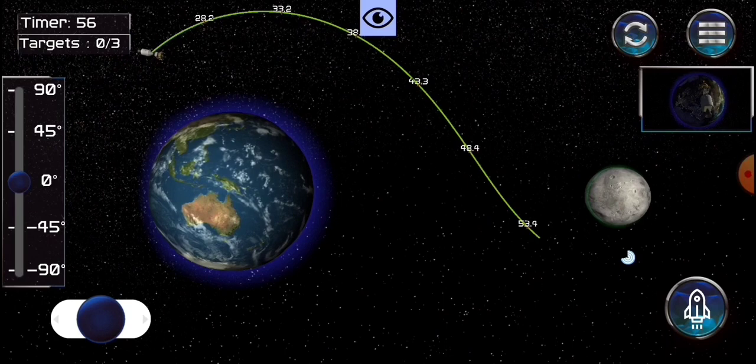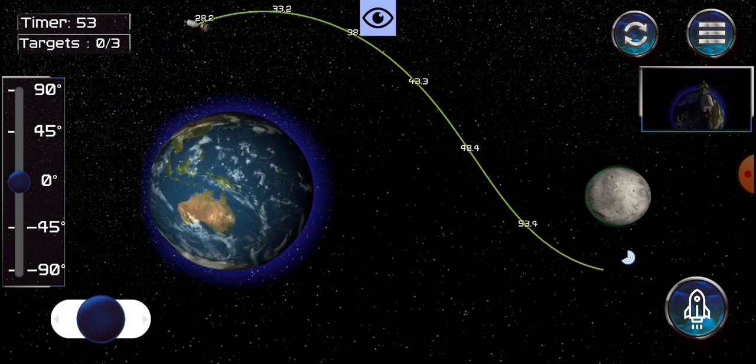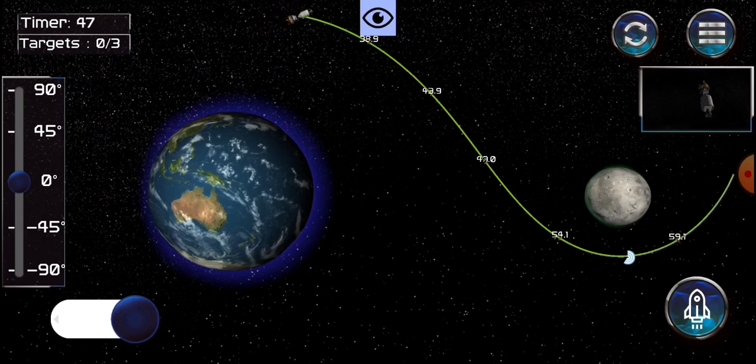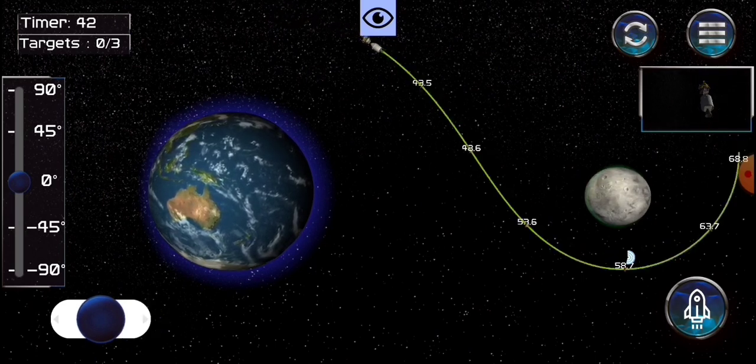Kevin, stay with 5-9, Lane. Roger, Kevin. How are you, booster? We're going, flight. Go, flight. We're getting four minutes, Captain. 11 Houston, you are a goal at four minutes. Roger.